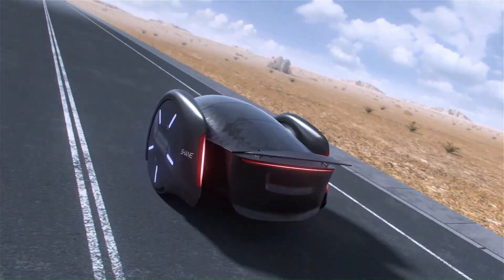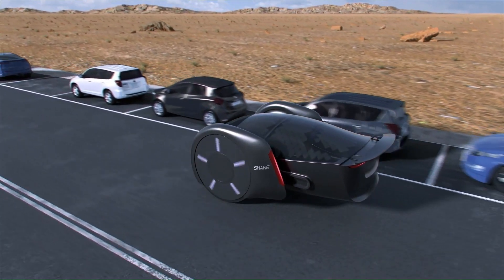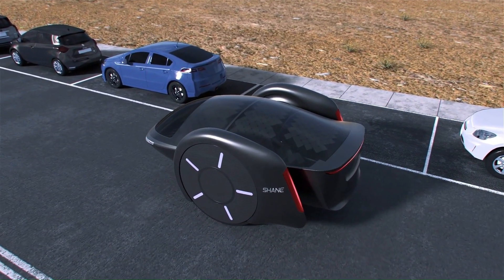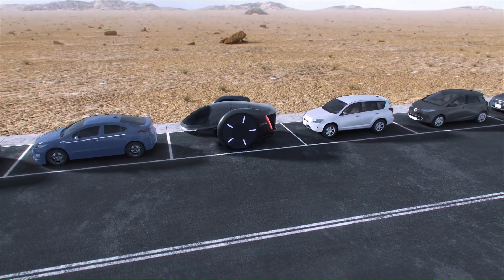The Shane electric car is a unique and innovative concept vehicle still under development by Inventist, a company led by the inventor of the hoverboard, Shane Chen. It's unlike any other car on the road, with its two giant wheels flanking a pod-like cabin that can seat up to five passengers.